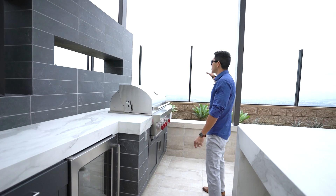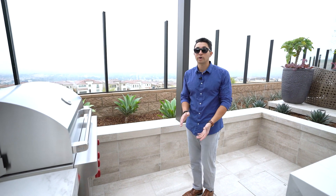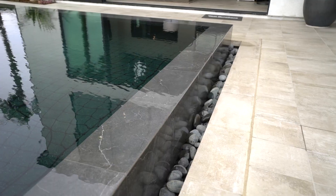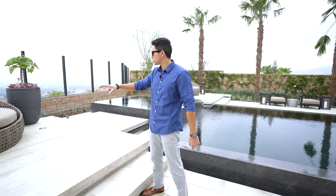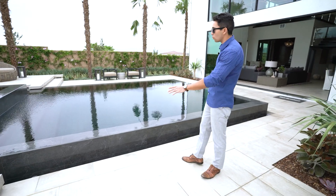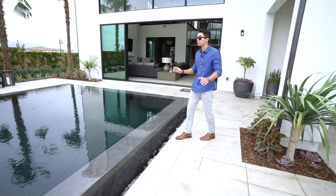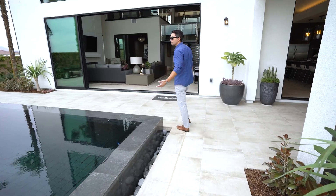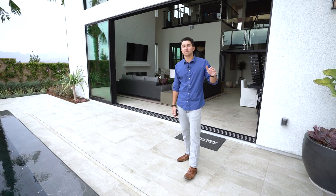From here you have views of the entire community. Walking around the backyard, watch your step as you come up toward the zero-edge pool with an elevated spa that gives you views. There's a daybed surrounded by two lights so at night you can imagine how incredible it looks. The pool has a waterfall surrounding the entirety of it that drops down into the stonework bordering it. There's another daybed on the other side — plenty of room on this large lot.